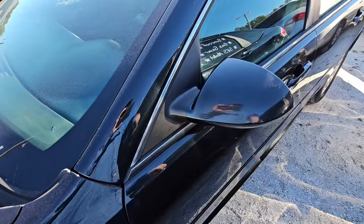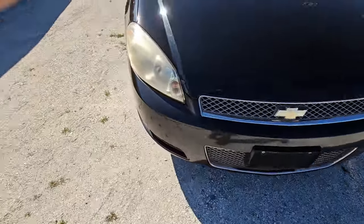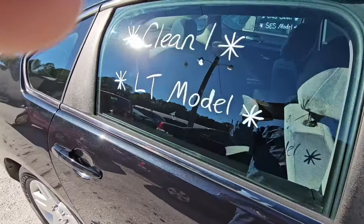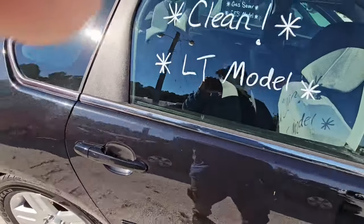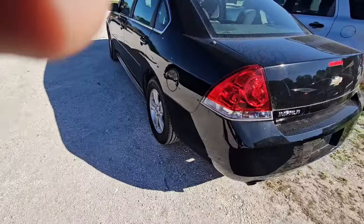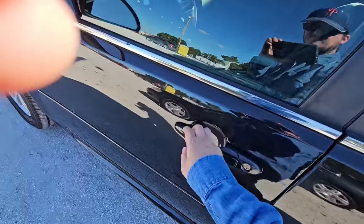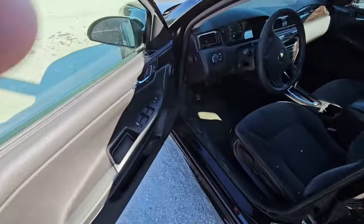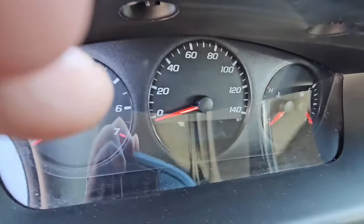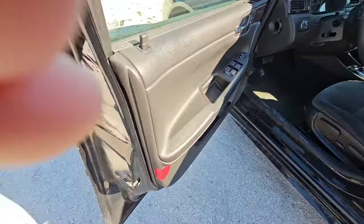This is a Chevy Impala if I'm not mistaken. It's a Chevy — yeah, it's a 2012 as it says on the window. Clean LT model. That one's locked. I think this other Chevy Impala is the one that's open. Yeah, this one's open. 231,000 miles on this. Whew.